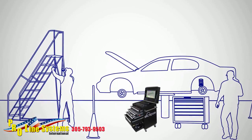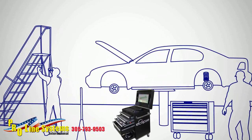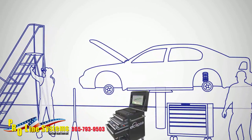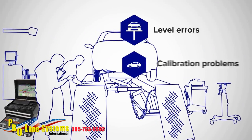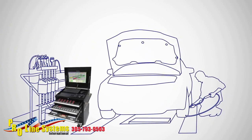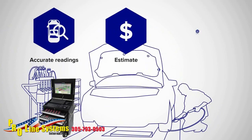Advanced Measurement Systems Eclipse 3D Laser Measuring System can help conquer the unique problems faced by multiple collision repair shop owners. By eliminating level error inaccuracies and calibration problems, AMS products provide reliable measurement systems that generate accurate readings, streamlining both the estimate and repair process.